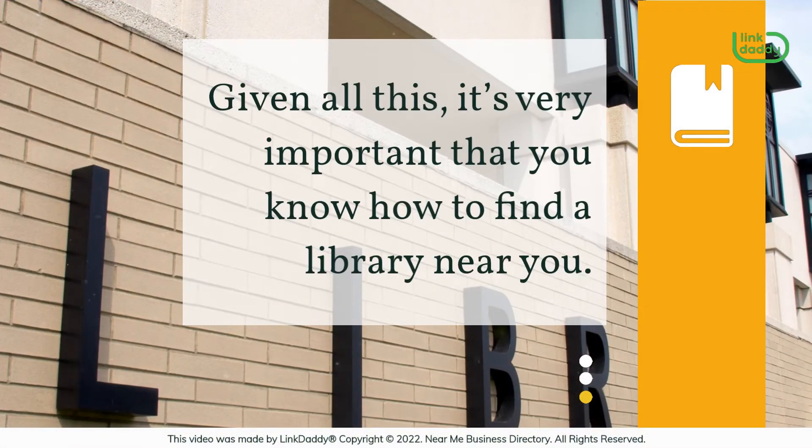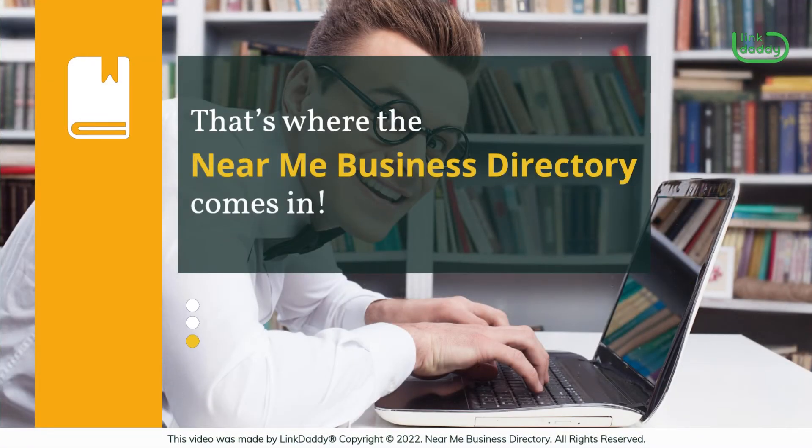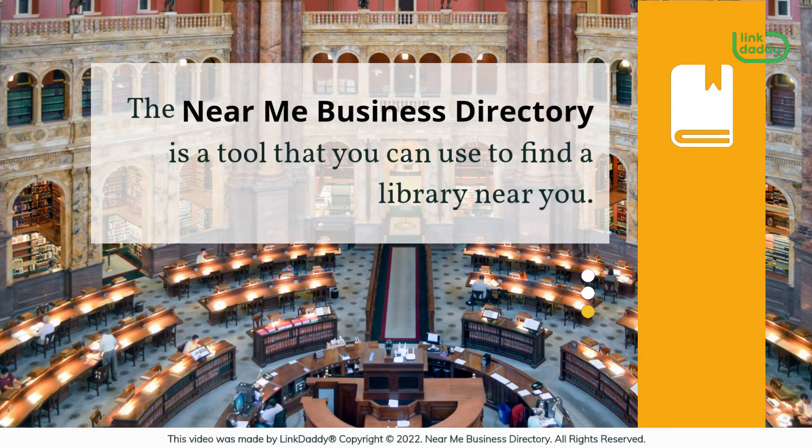Given all this, it's very important that you know how to find a library near you. That's where the Near Me Business Directory comes in. The Near Me Business Directory is a tool that you can use to find a library near you.